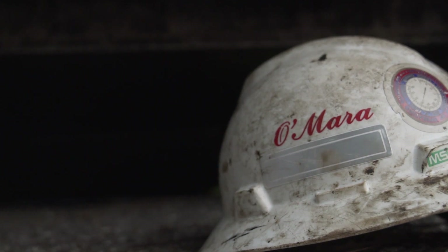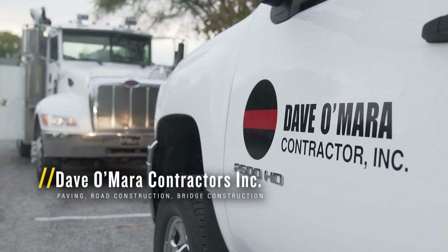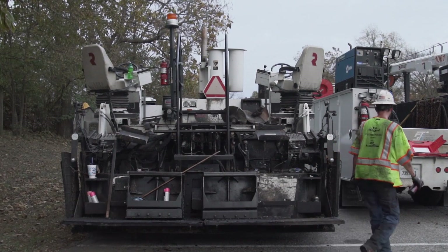Dave O'Mara Contractors is a very diversified company. Our main moneymaker is in the paving business — road construction, bridge construction, that is their main thrust.